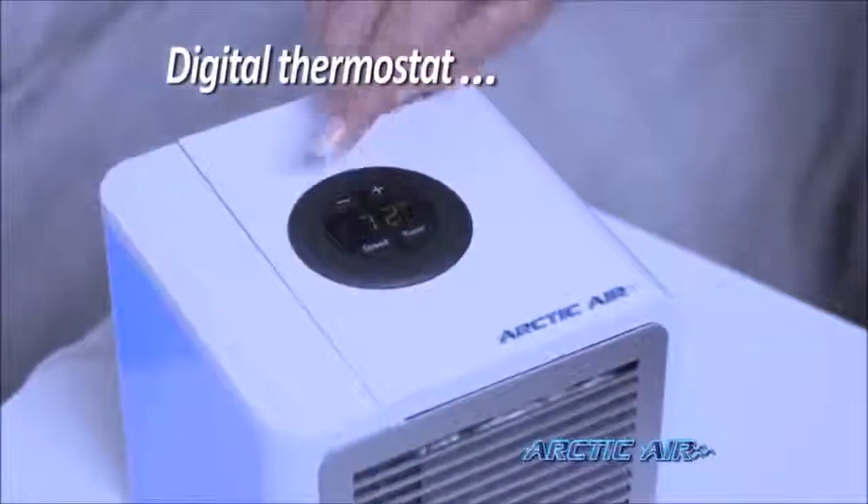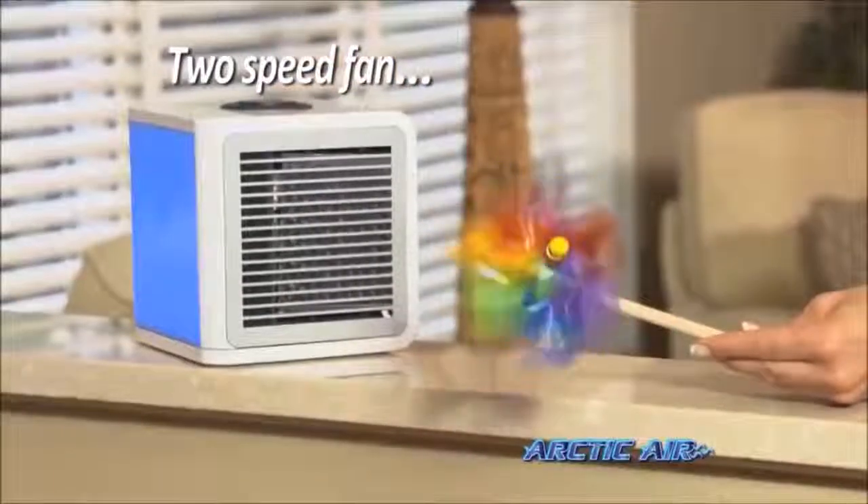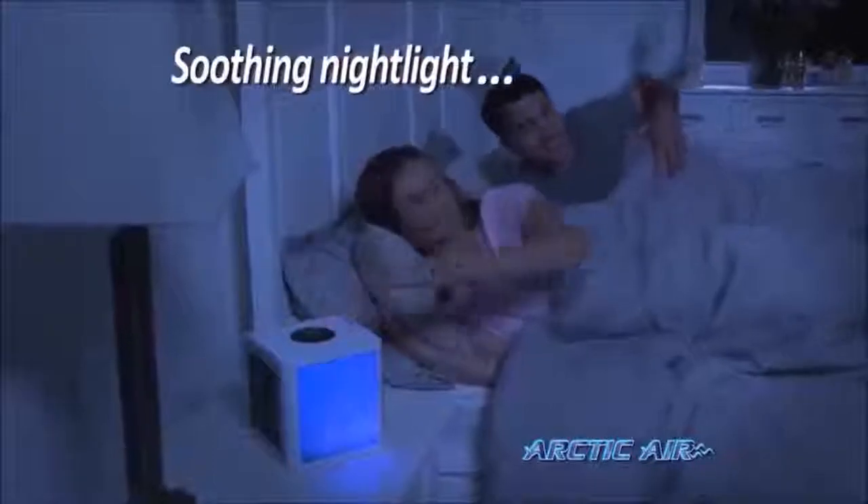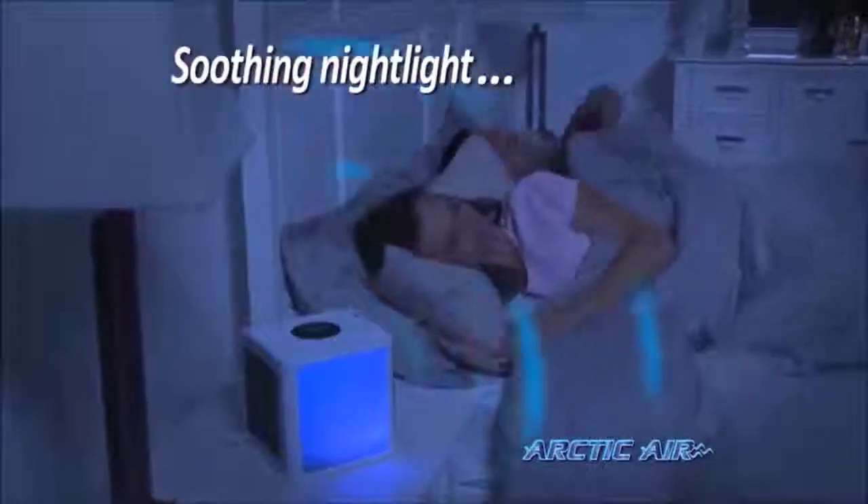The digital thermostat gives you precise control, and the two-speed fan is whisper quiet, up to eight hours on just one filling, and there's even a soothing nightlight. What a great way to cool off your bedroom without air conditioning your entire home.